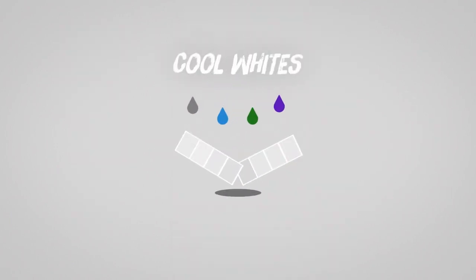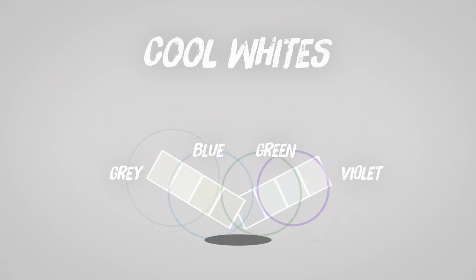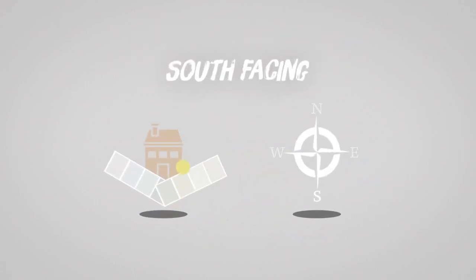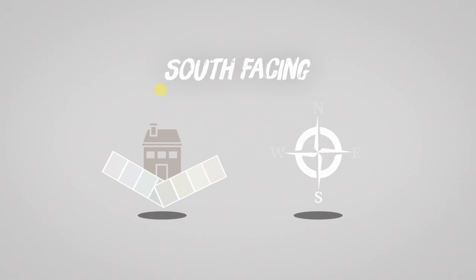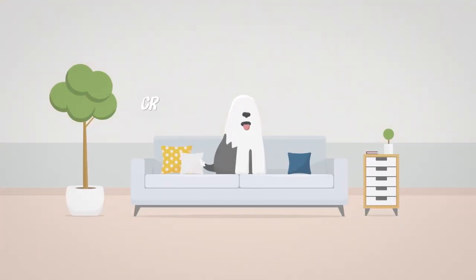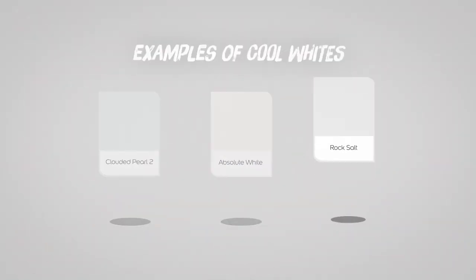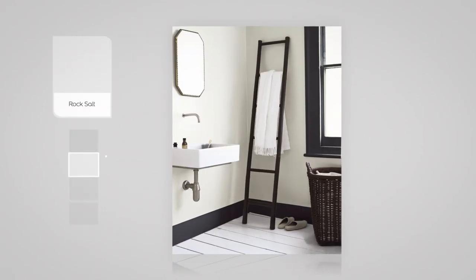Then we have cool whites. These contain hints of grey, blue, green and violet. And opposite to warm whites, cool whites are perfect in south facing rooms that have a lot of natural light. Cool whites create a crisp, clean and minimalistic feel in a room. Here is Rock Salt, an example of a cool white featured in a room.